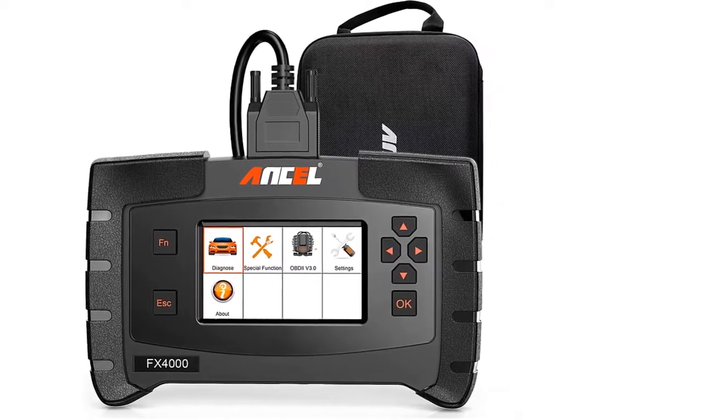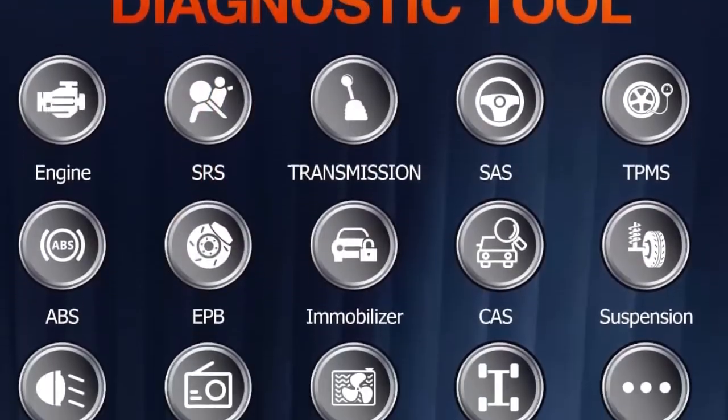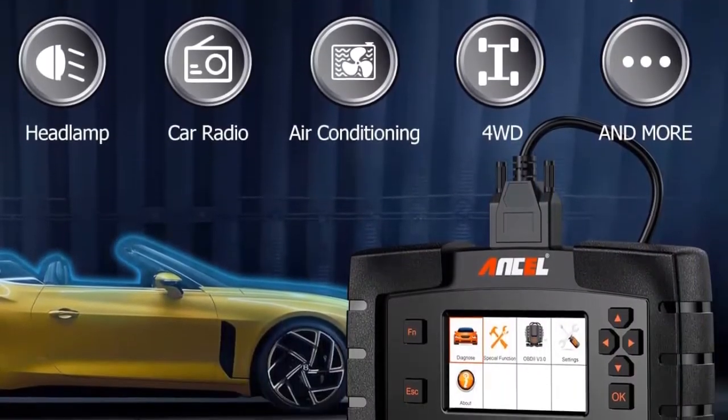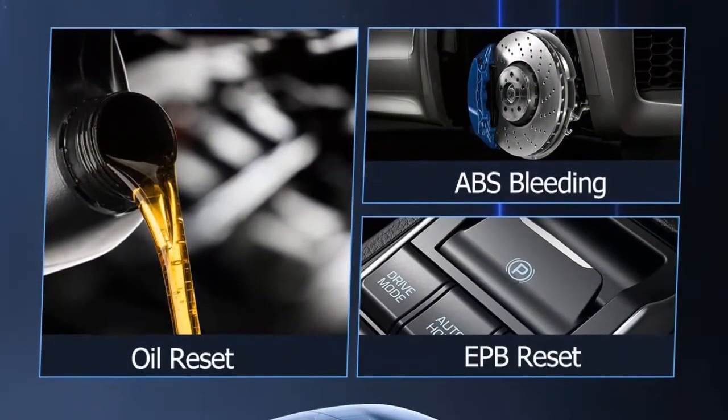All-System Scan Tool — designed to check the engine, transmission, ABS, SRS, EPB, SAS, and other systems, it provides a thorough and comprehensive diagnosis for all available electronic control modules. OBD2 and CAN compatible, able to diagnose both diesel and gasoline-powered vehicles. You can send your VIN to check compatibility.